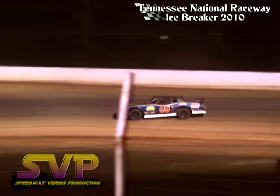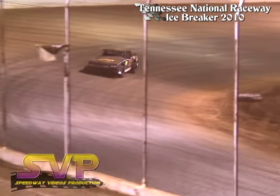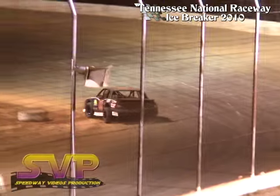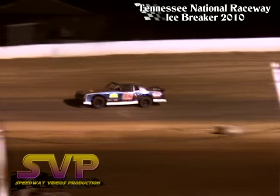J.J. Hall starting to motor away from the field. Laps winding down for J.J. Hall, George Washington still in second.